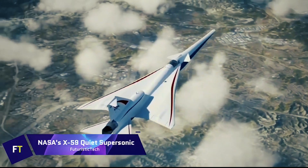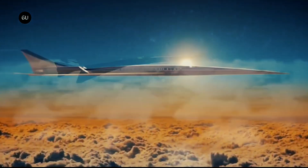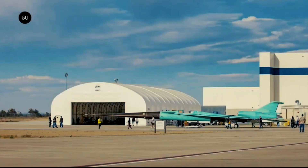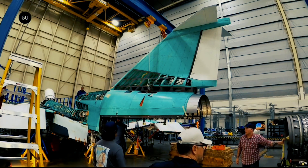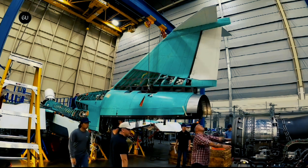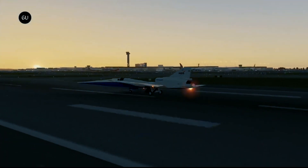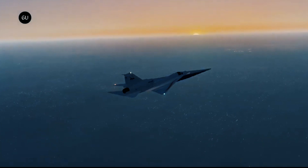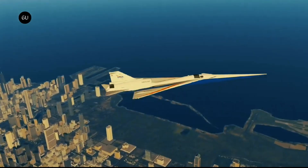NASA's X-59 Quiet Supersonic is an experimental aircraft being developed with the purpose of enabling commercial supersonic flying over land by delivering a soft thump rather than a deafening sonic boom. With its one-of-a-kind design and cutting-edge technologies, the X-59 is capable of traveling at 1.4 times the speed of sound — equivalent to 925 miles per hour. The X-59 was presented to the public for the first time on January 12, 2024, at Lockheed Martin's Skunk Works facility in Palmdale, California.